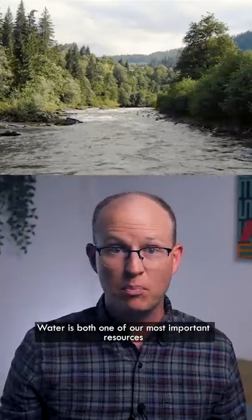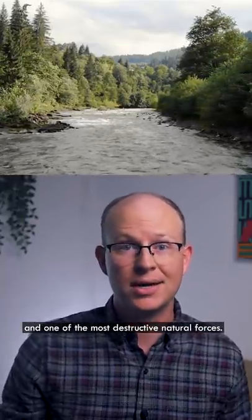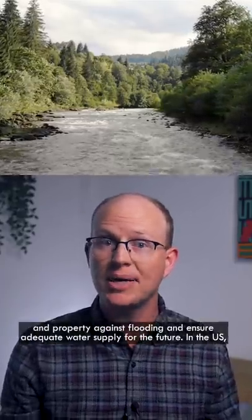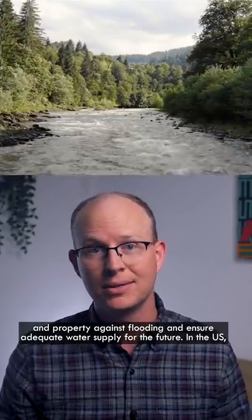Water is both one of our most important resources and one of the most destructive natural forces. So keeping track of the flow in rivers and streams is of critical importance to protect lives and property against flooding and ensure adequate water supply for the future.